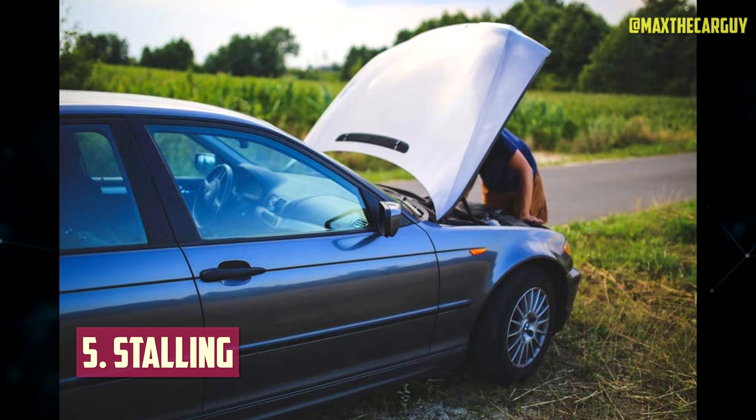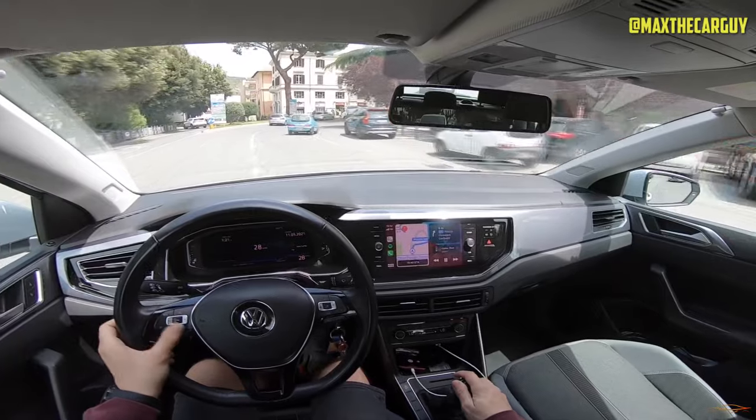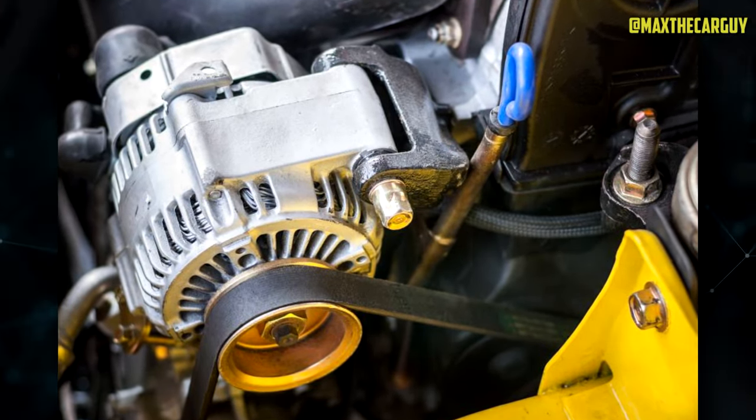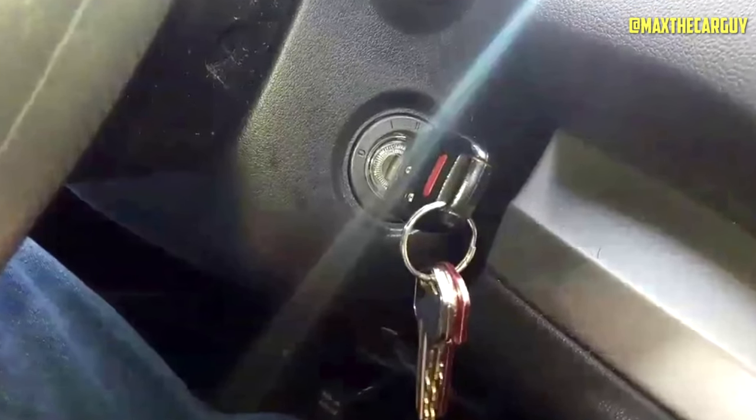Stalling: In the worst-case scenario, a blown alternator fuse could cause a vehicle to stall while it is still moving. This happens when a car's charging system malfunctions, causing the battery to discharge. It will feel as though someone suddenly turned the key to the off position when this happens.